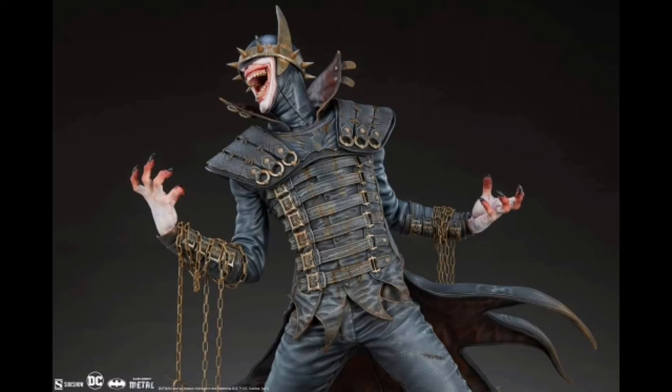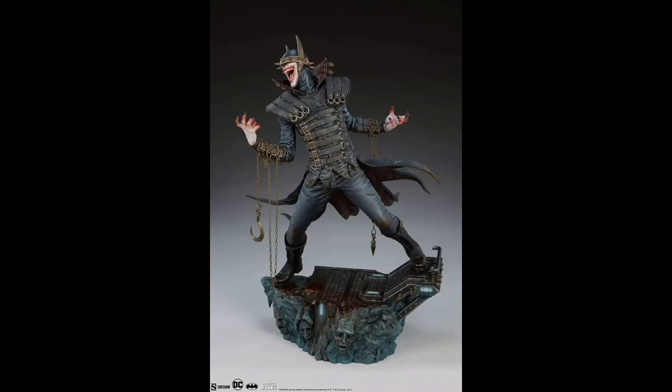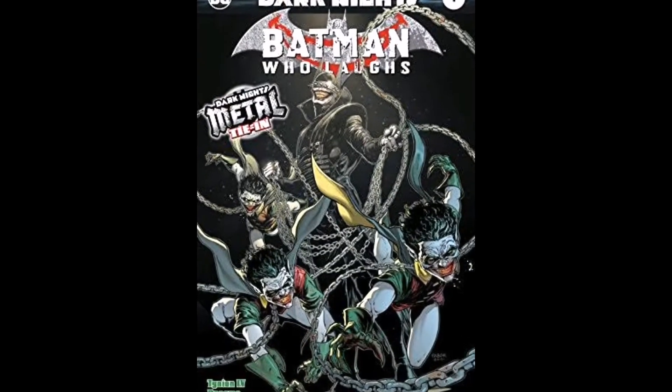If you are a fan of the Batman Who Laughs, this is a must. It is representative of his appearance in the Dark Knights Metal mini-series — the series by Greg Capullo and Scott Snyder from a while back — which essentially gave us this character.